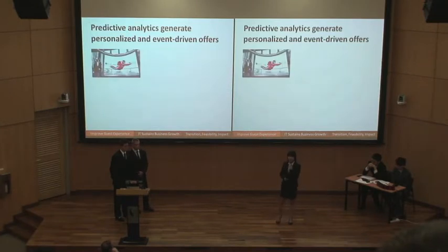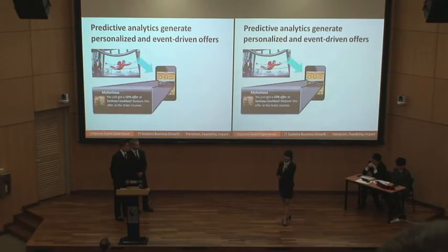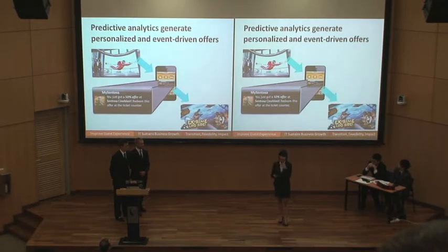Let's go back to our opening story. We just had a blast at the indoor skydiving, and then we got a push notification on our phone that led us to the Sentosa Cineblast. We had so much fun there, and Sentosa also made more money out of us. This is a win-win business scenario that we want to utilize from our solutions.